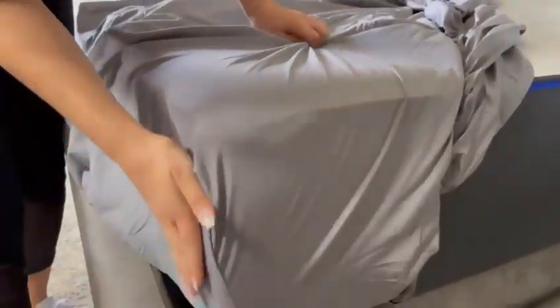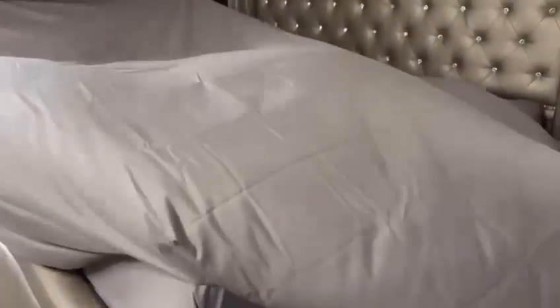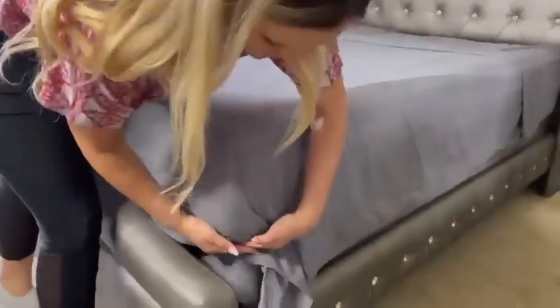With 16-inch deep pockets, they're perfect for that thicker mattress. The brushed finish of the sheet set enhances the softness and adds a touch of elegance to your bedding. They are machine washable, designed for your convenience and easy maintenance.